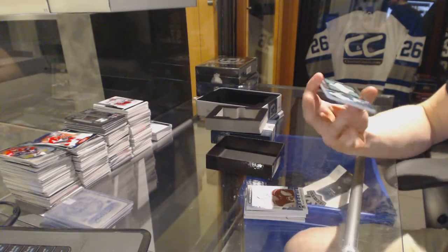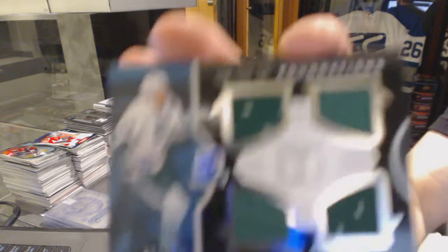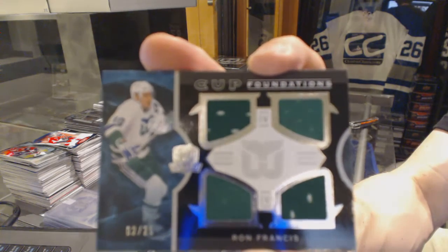And a Cup Foundations quad jersey, number 2 of 25 for the Hartford Whalers, aka the Carolina Hurricanes, Ron Francis.